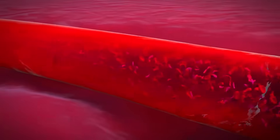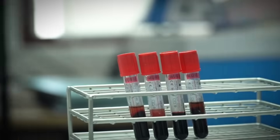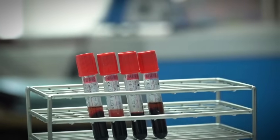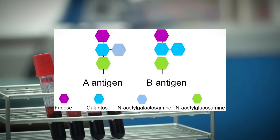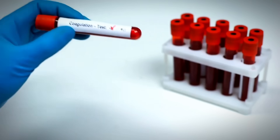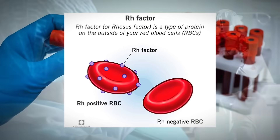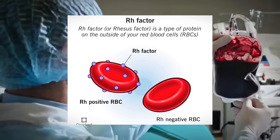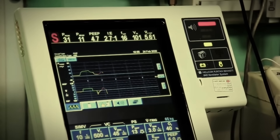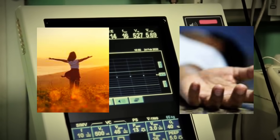Before we descend into the darker mysteries, let's understand what makes these two blood types so fundamentally different, yet so eerily connected. Both O positive and O negative blood lack the A and B antigens that define other blood types, making them part of the same family. But there's one crucial difference that separates them like night and day — the presence or absence of the Rh factor, a protein that sits on the surface of red blood cells like a molecular signature. This single protein difference creates a chasm so vast that it can mean the difference between life and death, between salvation and destruction.